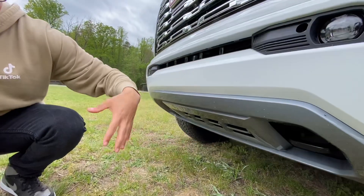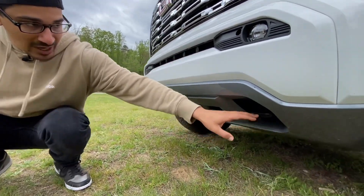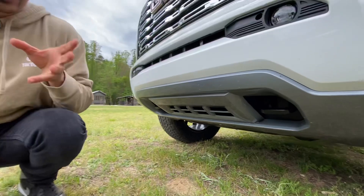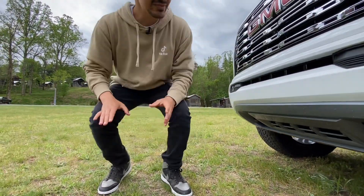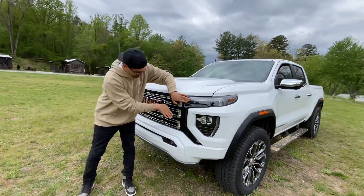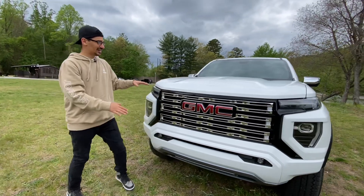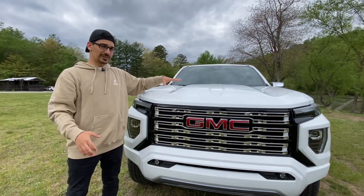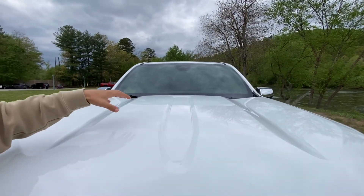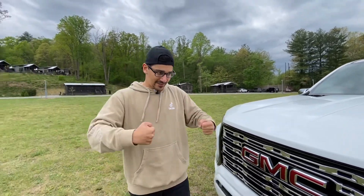Down lower, this panel is plastic — non-color-matched — and you get your recovery hooks, which are on all GMC Canyons. Taking a step back to look at the entire design, you can really take in these black trims that look like they're pointing outwards, framing the grille nicely. The hood lines are really nice too, though they're harder to see on white paint. It looks great from inside the truck as well — it's a tough, good design.